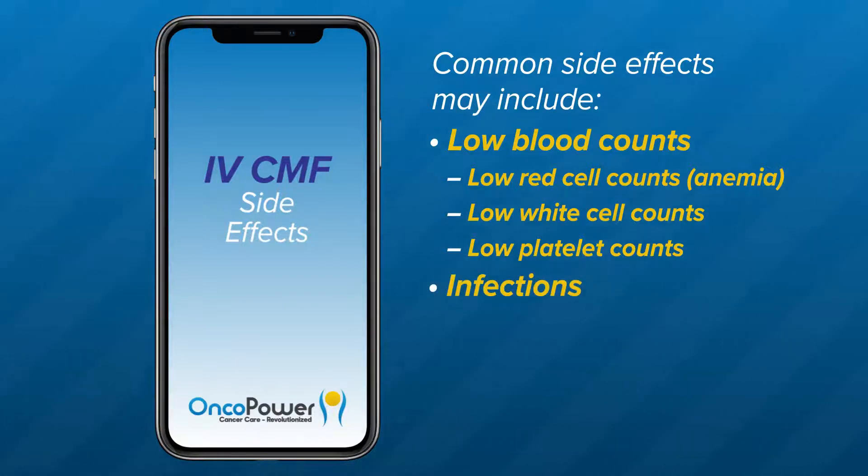Infections can result from low white blood counts. Watch for signs of infection like high fever, cough, sore throat, skin changes, burning urine, or diarrhea.